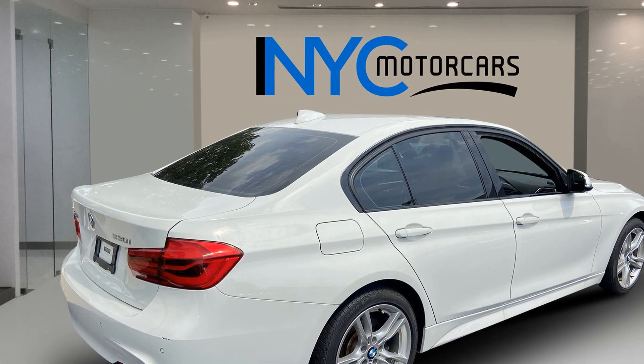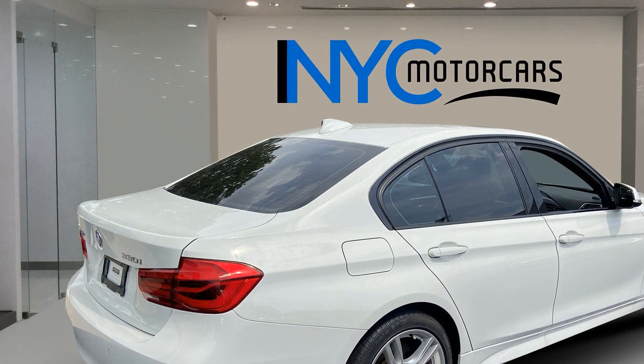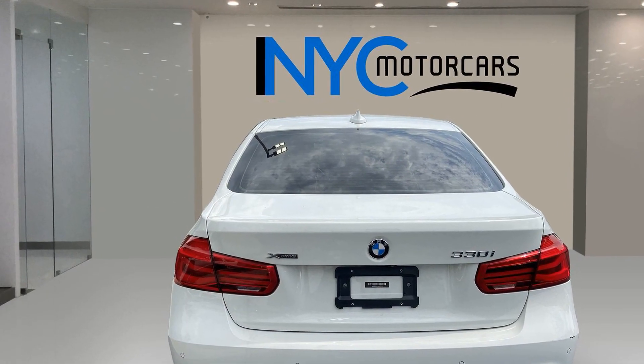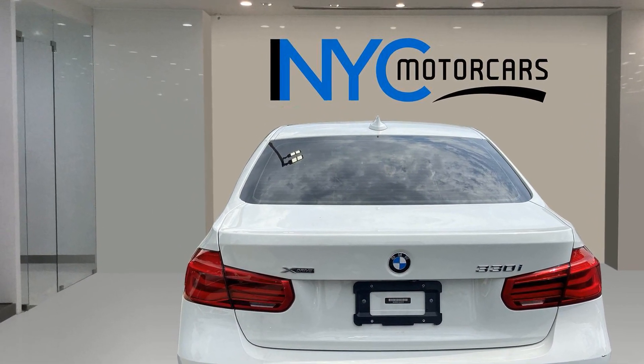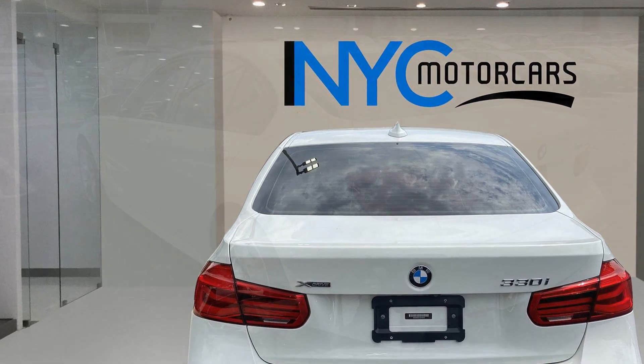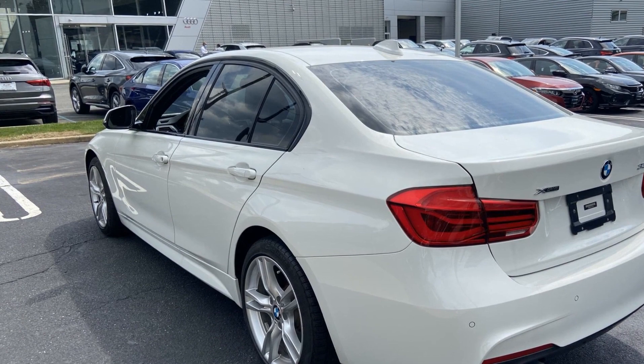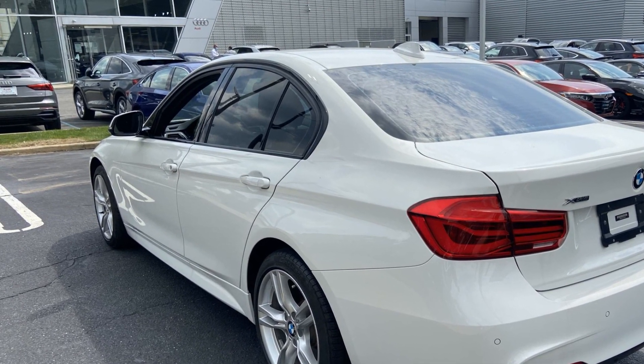Side view mirrors with turn signals. Turbocharged engine. Multi-zone air conditioning. All-wheel drive. Heated side view mirrors. Backup camera. Memory seat. Rear air conditioning. Power driver seat. Power passenger seat. Pass-through rear seat. Rain sensing wipers.